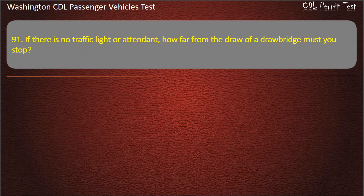Question 91 / Question 90. If there is no traffic light or attendant, how far from the draw of a drawbridge must you stop? 100 feet, 10 yards, 50 feet, or 5 feet. Answer: 50 feet.